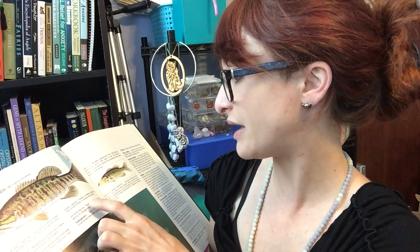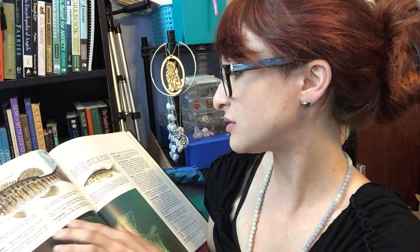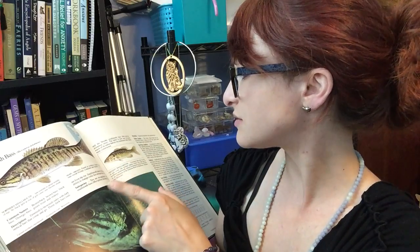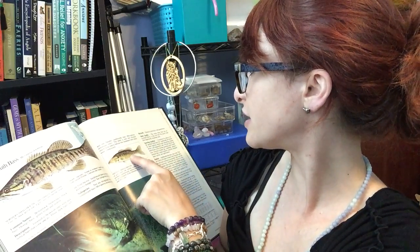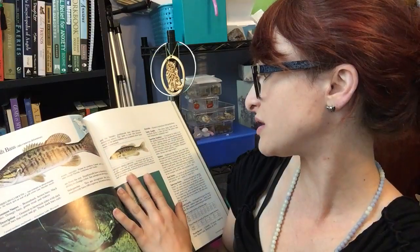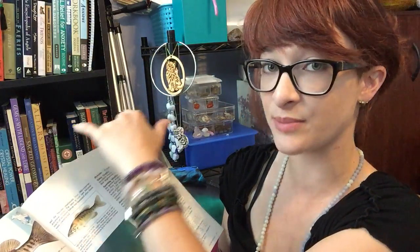Smallmouth have a chameleon-like ability to change colors. Two subspecies are recognized: the northern smallmouth bass and the neosho smallmouth bass. The neosho is now rare because much of its native habitat was inundated after dams were constructed. They are also known to hybridize with the spotted bass.